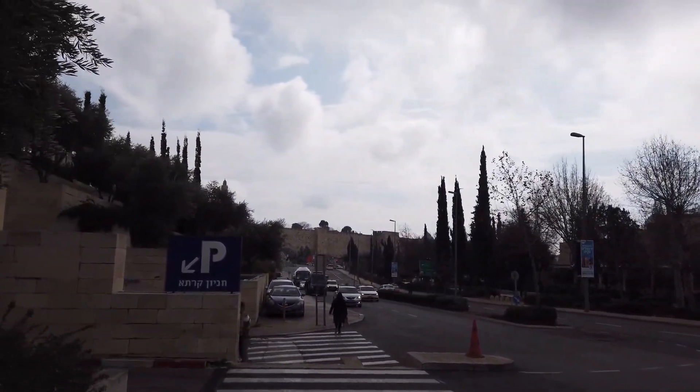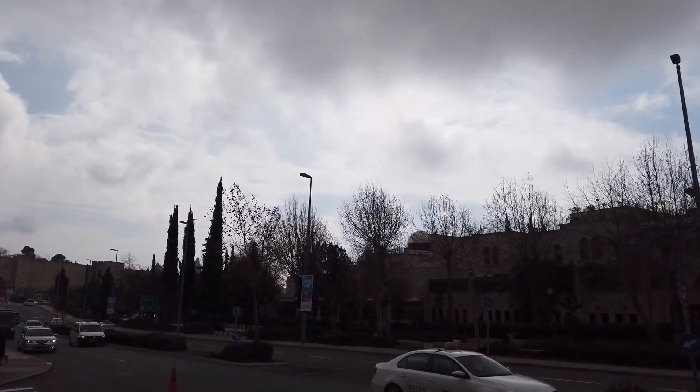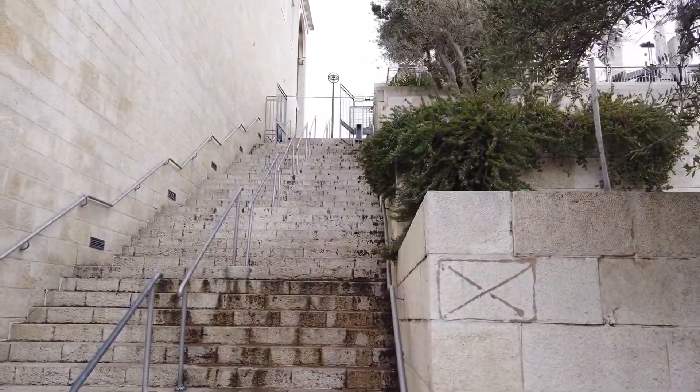We'll look to our left and there we go — we have the old walls, the walls of the old city, and they kind of go all the way around. I'll give you a better view in upcoming videos. For now we're going to head back up and continue on our little tour.